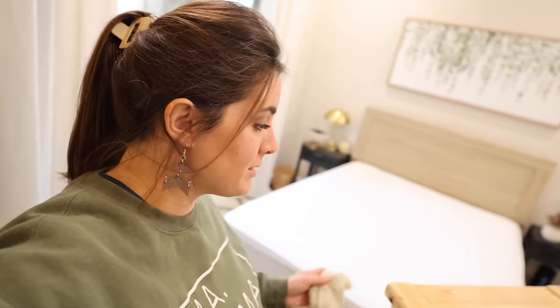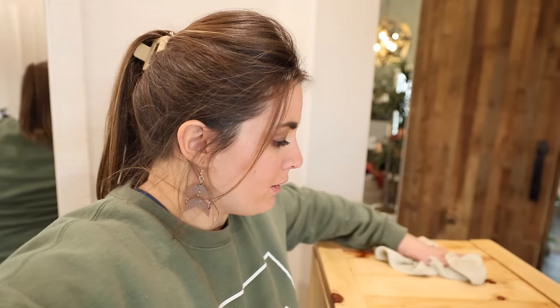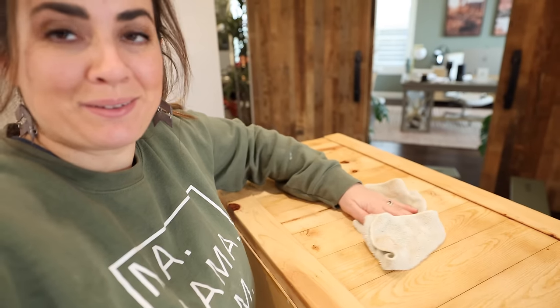I just wiped this down with a wet rag to get anything off. Once I did the poly coat, I went through really quick with a 220-grit sandpaper and did a very light sanding on the whole surface. That's just going to give you that perfectly smooth finish, because sometimes you can have a slight texture after adding a poly coat. Now it's super smooth and looking really, really pretty.